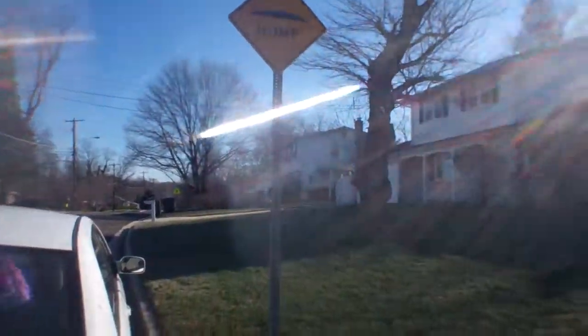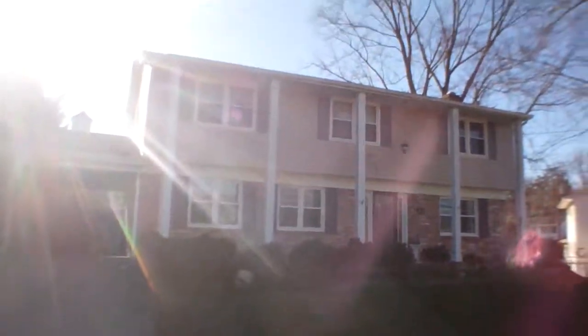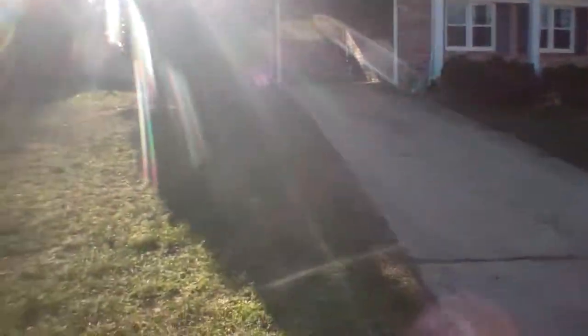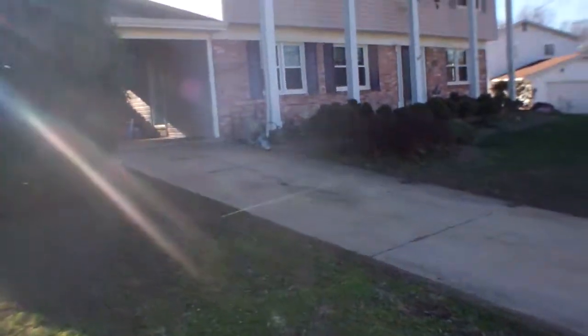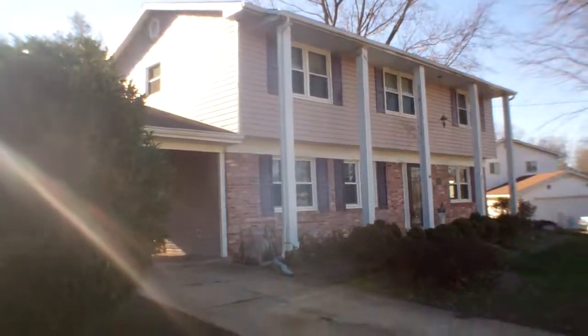Surrounding houses are nice, including both neighbors — well kept. I can tell it's occupied. There's belongings that don't look abandoned in the carport here. Nice long driveway with the carport that's in good shape. Windows and siding look good. The roof looks good, though there's a small spot that's patched.